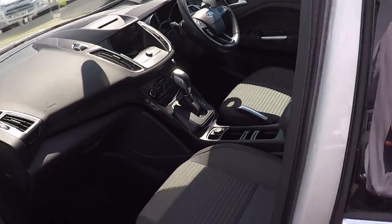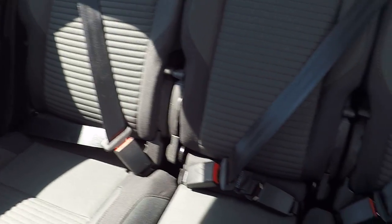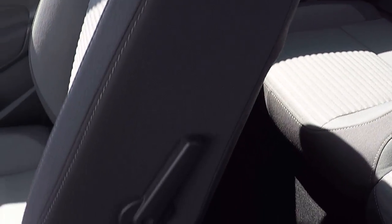Let's take a look inside. No pet odours, no smoking odours, so that's always good news. Isofix child seat anchor points in the back to keep babies, children and toddlers as safe as possible.